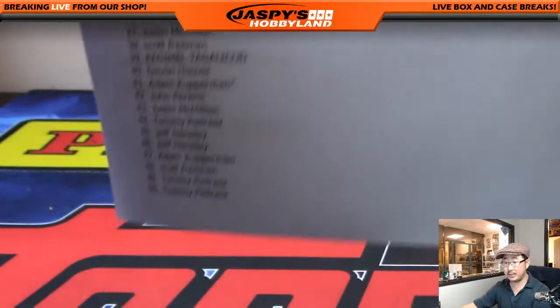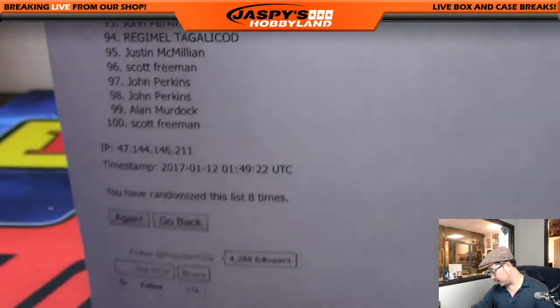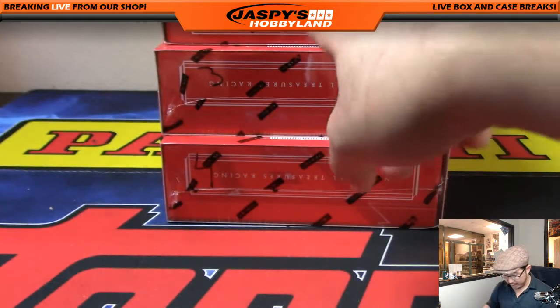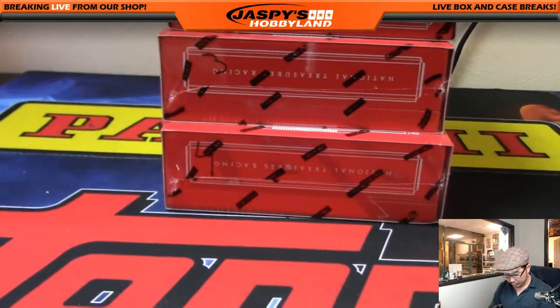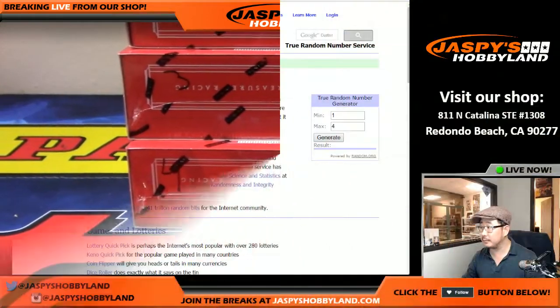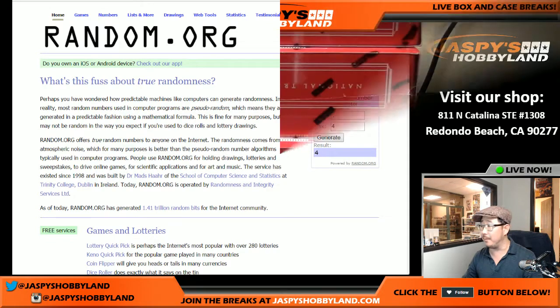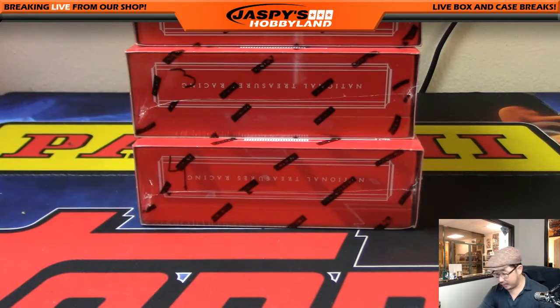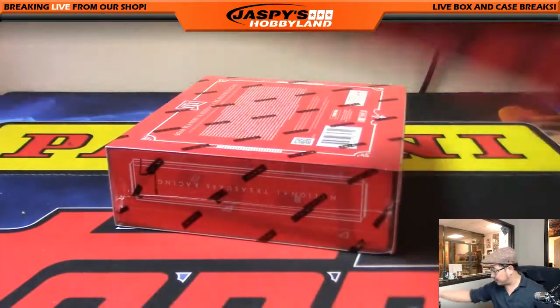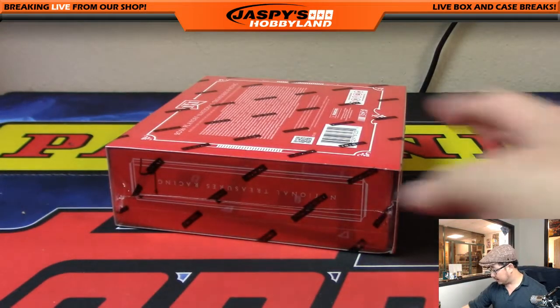There's another quick look at the official printed-out list. We already did one box, so now we're left with boxes one, three, and four. We'll go back to random.org and fire up the random number generator — one through four, because there are four boxes in the case. If we generate number two, we'll just generate again. We generated number four, so we'll be doing this box right here. I'll post the next box after this break. We have plenty of this NASCAR stuff and we'll just keep working through it one at a time.